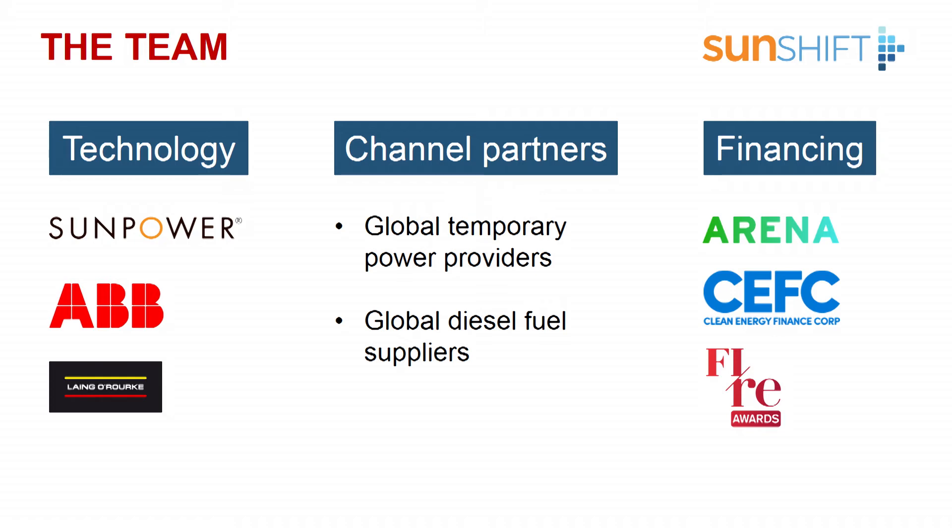In Australia we're scaling up with the support of the Australian Government, having received three million dollars from ARENA, and now working with the local green bank CFC to create a leasing vehicle. That leasing vehicle will own assets and deploy them across a portfolio of users. We're excited to be here as part of this program because we want to replicate that model in other regions.